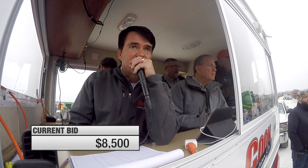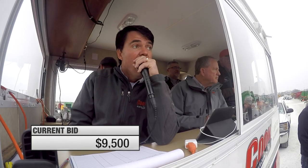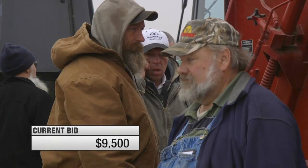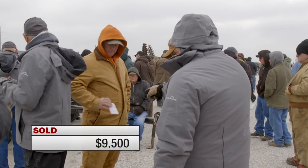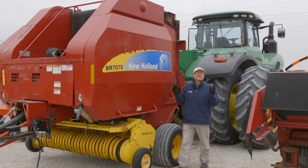Let's watch that New Holland BR-7070 sell. The BR-7070 sold for just $9,500.